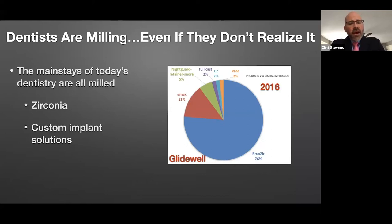This graph is a little dated — it's from 2016 — and this data is from Gladwell Laboratories showing when they got a digital scan, how things were being made. You'll notice that a lot of that is already monolithic zirconia. Also, if we talk about custom implant solutions, obviously all of those solutions — whether you're doing a tie base with a restoration over the top or a patient-specific custom abutment — any and all of these solutions are being made by the lab through milling and digital technologies today, not through conventional workflows.